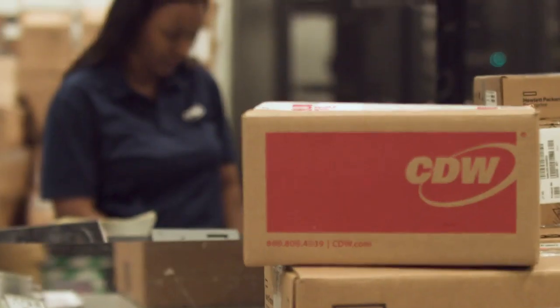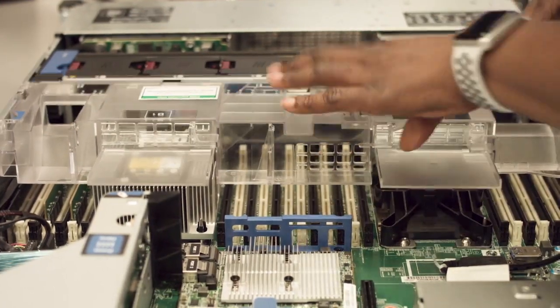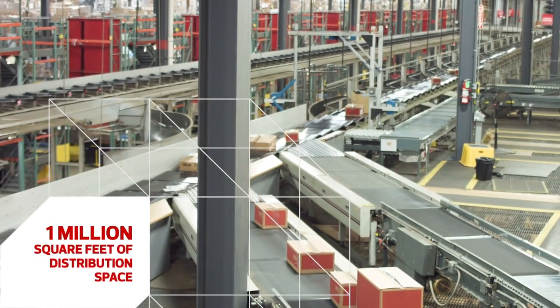You know CDW, but do you know us beyond the box? We can orchestrate IT solutions for any organization, and our state-of-the-art distribution center plays a big role. Let us show you.